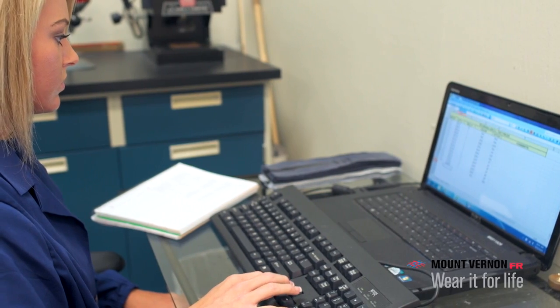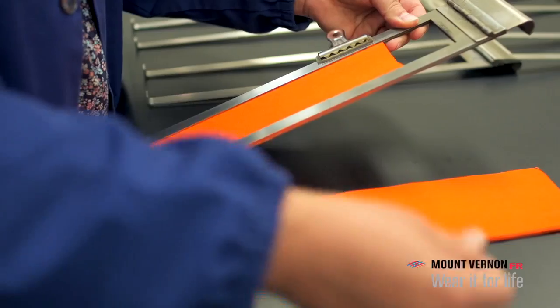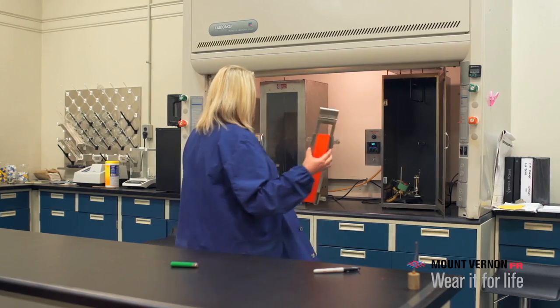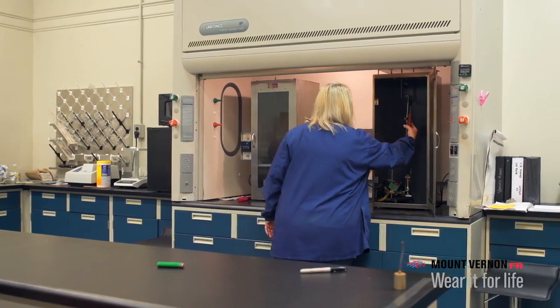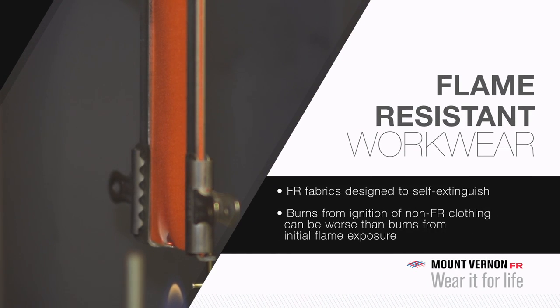As you can see from these examples, everyday workwear can ignite and burn if exposed to an ignition source such as a flame or electric arc. FR protective apparel is designed to resist clothing ignition and, in the event it does ignite, to self-extinguish immediately upon removal of the thermal source, which helps prevent further injury to the wearer. This is particularly important because burns from the ignition of non-FR clothing can be worse than burns from the initial flame exposure.